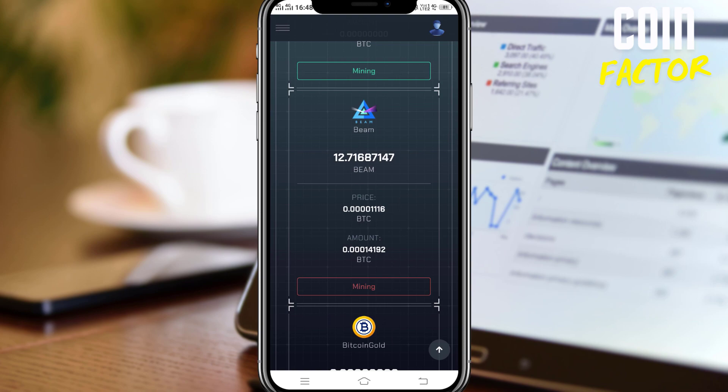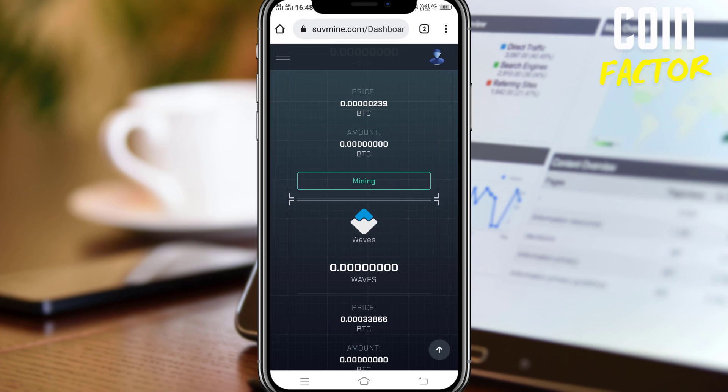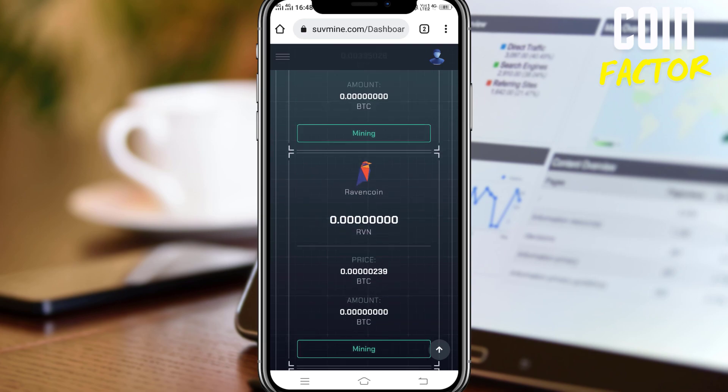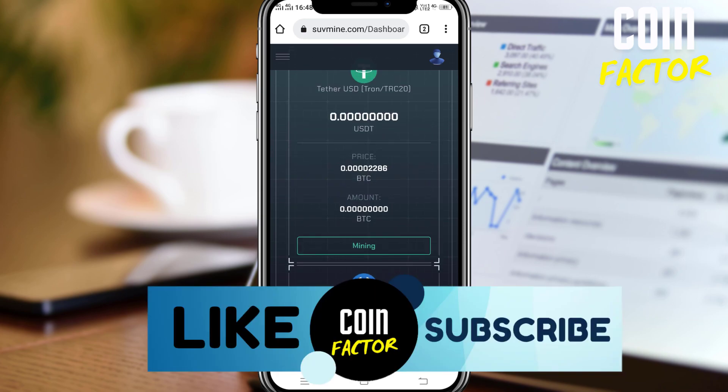We don't want them paying you one, two, or three payments and then running away with your hard-earned money. That's the reason I suggest every user of SUVmine.com not to invest a single penny into this site. Even if they pay you the first, second, or third payment, I'll still say not to go with any investment plan — just grab whatever you can for free.